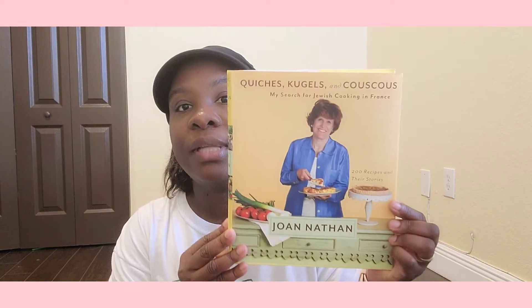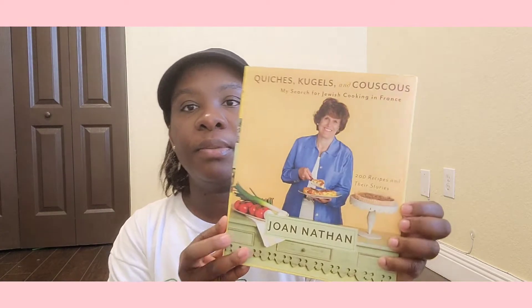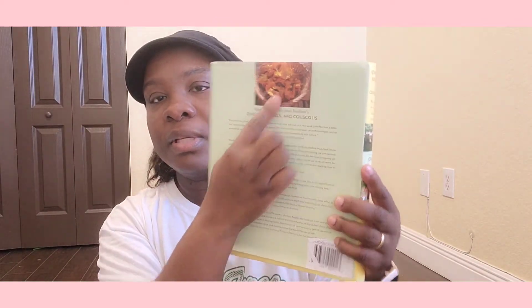Again, this is from my sister. She got me this one — I don't remember the retail price because some of them are covered and I can't see. She got me this one, it's called — I'm not going to try to pronounce it — it says 'My Search for Jewish Cooking in France: 200 Recipes and Their Stories' by Joanne Nathan. Look at the thickness of this book!